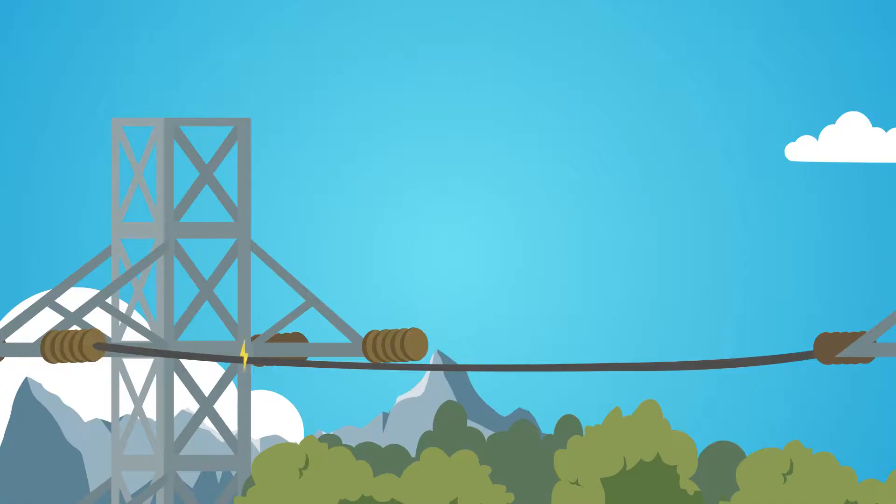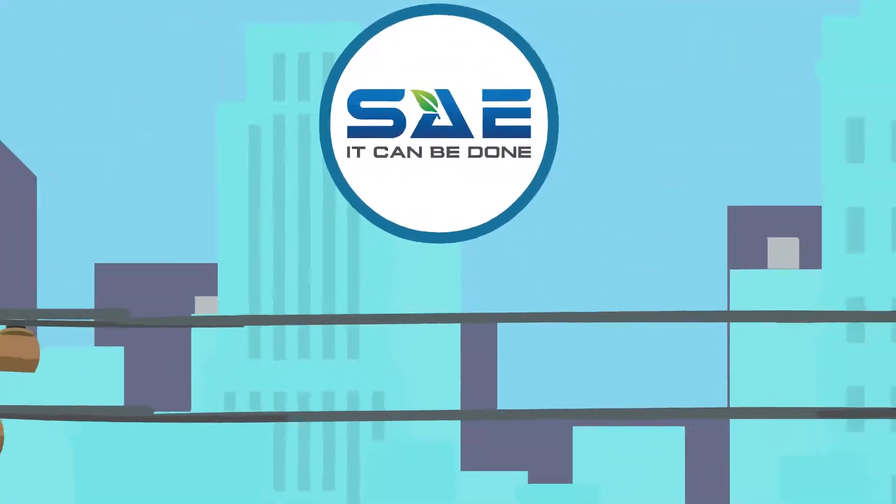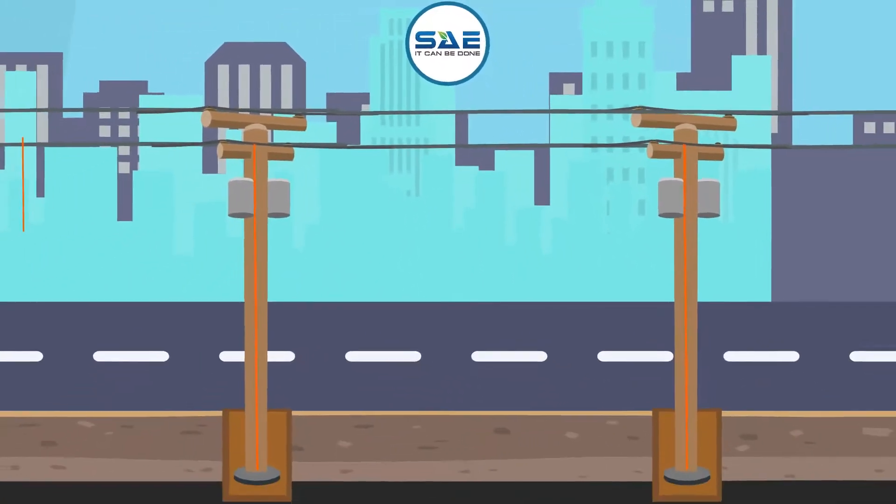Increase the reliability and safety of your utility network while reducing downtime with SAE's patented corrosion-proof conduit disk utility pole ground plate.